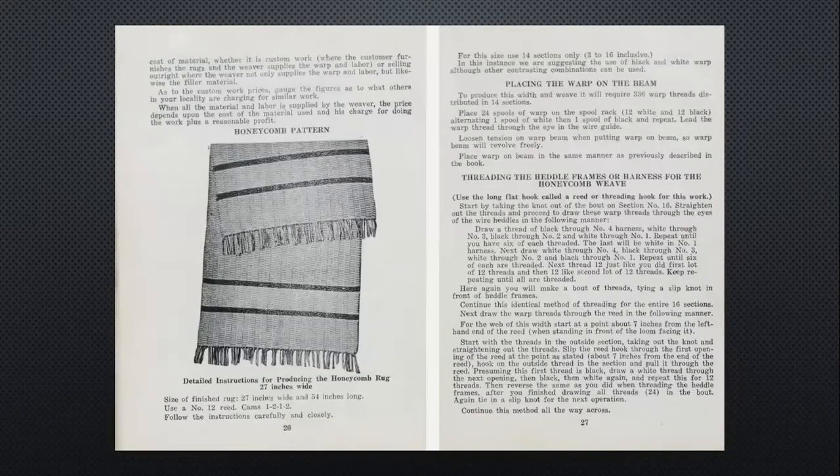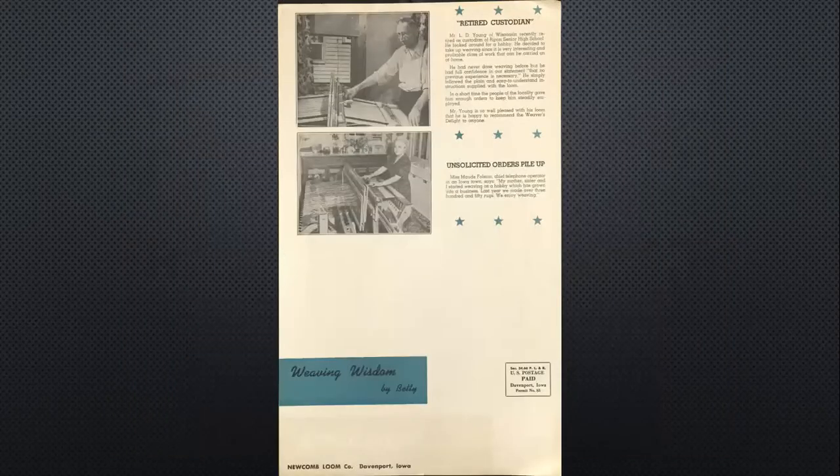There's the honeycomb. This was a newsletter we found in the collection — Weaving Wisdom by Betty. The retired custodian at the top is from Wisconsin — he recently retired and was looking for a hobby, picked up weaving, and is well pleased with his loom. And Ms. Maude Folsom from an Iowa town says, 'My mother, sister, and I started weaving as a hobby, which has grown into a business. Last year we made over 350 rugs. We enjoy weaving.'